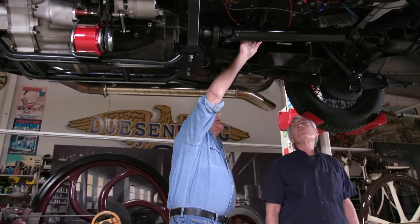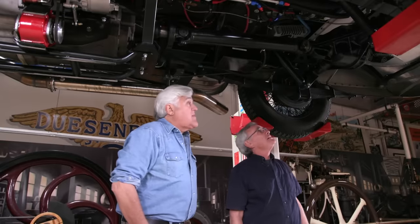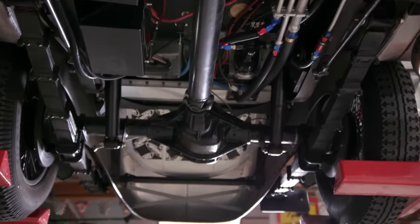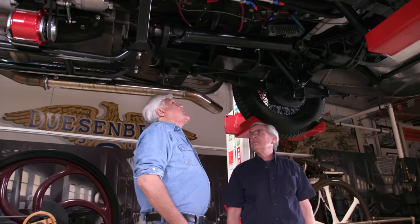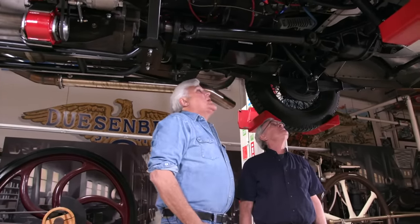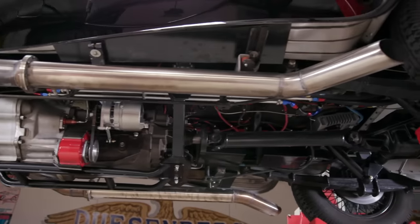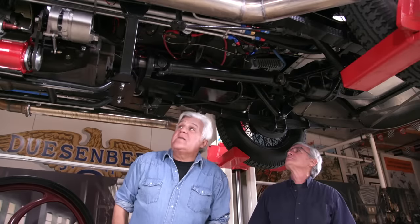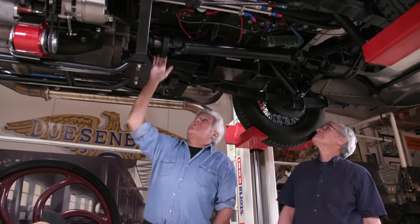Let's go to our driveshaft — we had to make it incredibly strong, it's a custom-made piece. And this Dana 60 axle — it's not that big, but it takes this power. It's an impressive piece. You can see the two battery boxes. Look at the nice job Jim did here with all these oil lines — everything's nicely hung, nothing's hanging down, there's no weeping, nothing leaking. It's a real engineering feat.